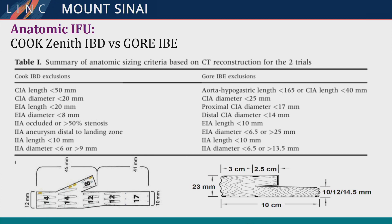Comparing the two devices, the Cook requires a slightly smaller internal iliac artery diameter compared to the Gore, which is up to 13.5 millimeters. It also requires a slightly smaller common iliac artery diameter. The Gore requires a slightly more robust common iliac artery to accommodate its larger device. Importantly, the Gore needs a length of 165 millimeters from the renal to the bifurcation, which can become a problem especially for bilateral cases.